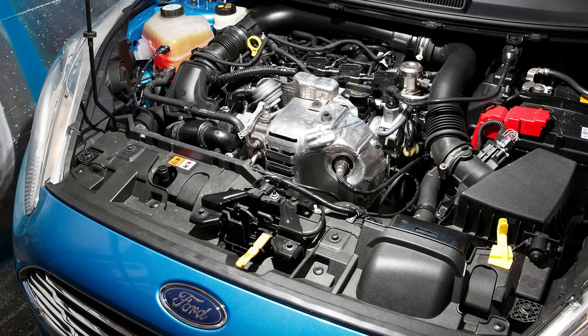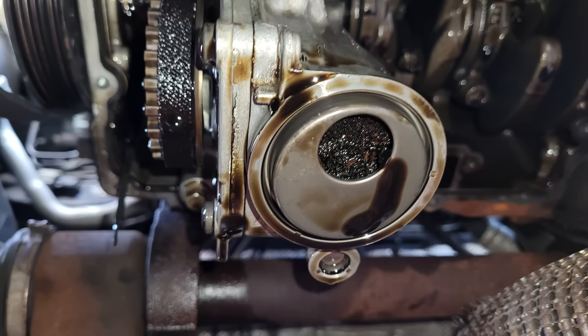The Ford 1.0L EcoBoost engine has been around for over 10 years — it came out around 2012. It's a little 1.0L 3-cylinder engine and it runs what we call a wet belt system. It has a cam belt, but rather than being on the outside of the engine, Ford decided to bury this cam belt in oil deep inside the engine. What happens is they deteriorate very quickly — oil and rubber are not the best materials to mix together. The belt breaks up, gets into the engine and sump, gets into the oil pickup, blocks all the oilways, and can blow the engine up, or in some cases actually stop the braking system from working and cause an accident.